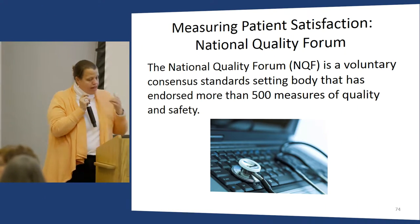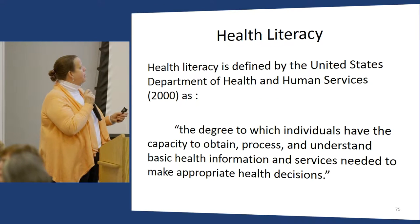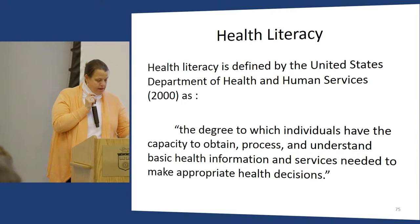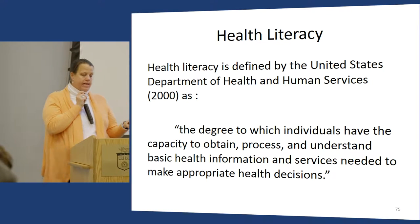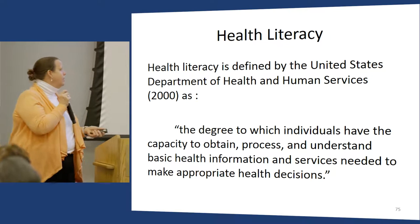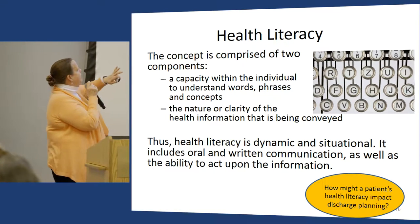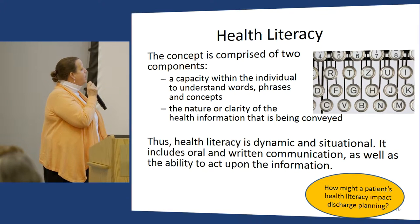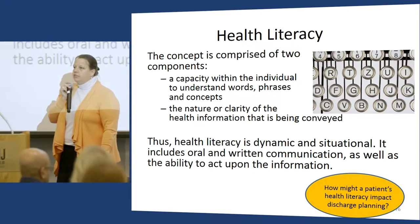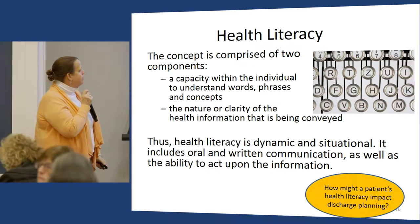NQF is another resource I use for patient-centered care assignments. I also teach my students about health literacy — I don't think we teach this enough. When students understand health literacy, including not only reading but also numeracy — how patients and families understand numbers in healthcare — they can alter how they educate patients. It's both capacity within the individual to understand words, phrases, and concepts, and the clarity of communication. I ask students: how might a patient's health literacy impact discharge planning?